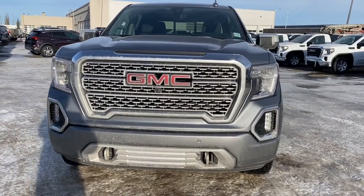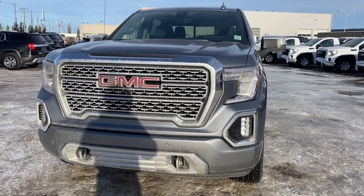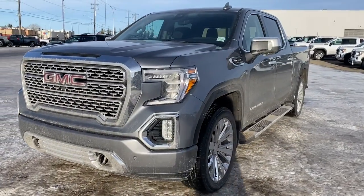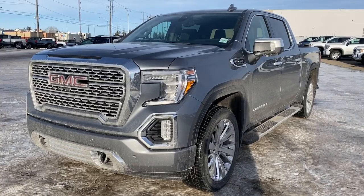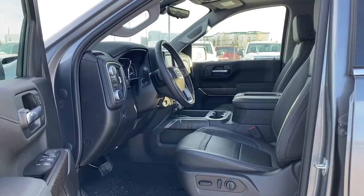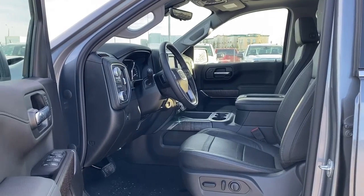It's a great day at Western GMC Buick, located on the corner of 184th Street and Stony Plain Road in Edmonton. Today we're looking at the 2020 GMC Sierra 1500 Denali. We'll start by taking a look inside the front of the truck.